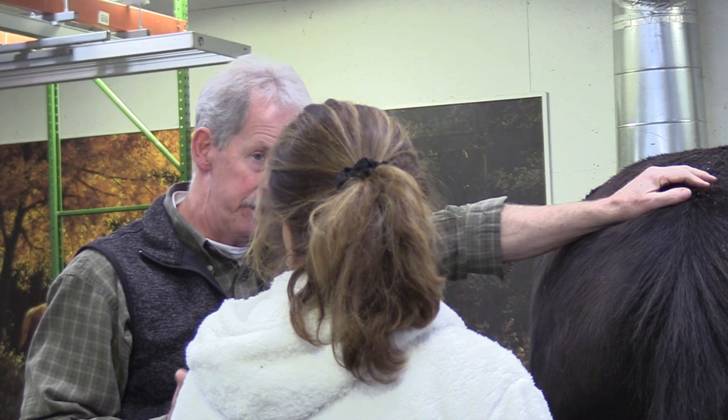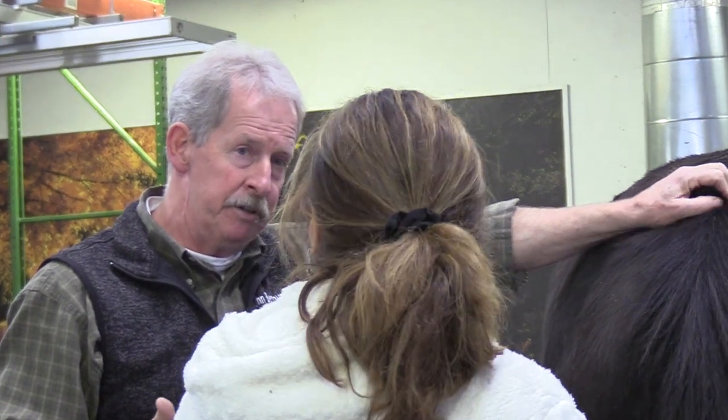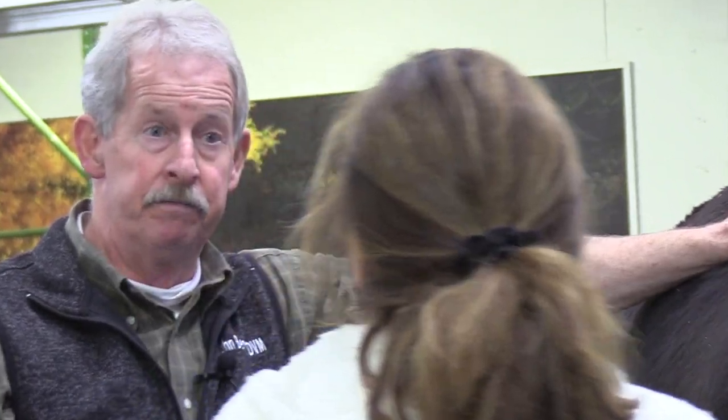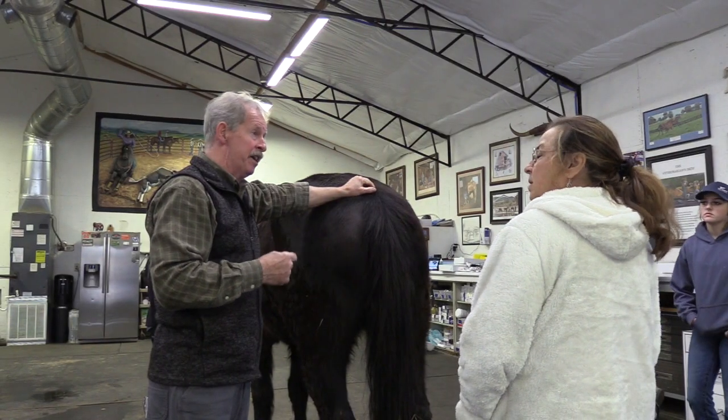I would refer him to a specialty hospital like Lexington or UT, where they have board-certified surgeons — four or five surgeons working together. That growth has got to come out.